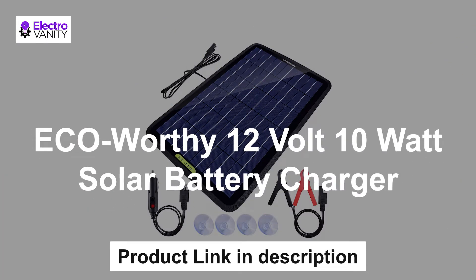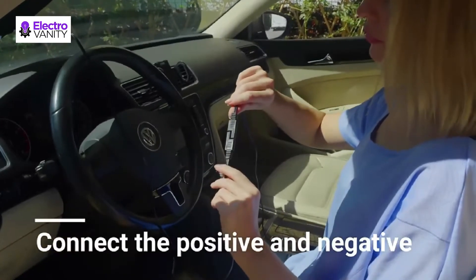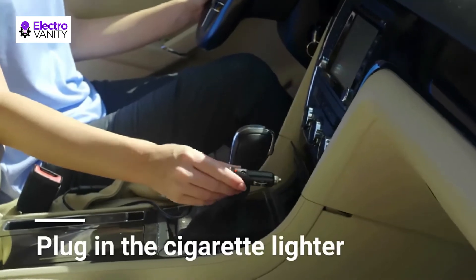The second one is the Eco Worthy 12V 10W Solar Battery Charger. This 10W 12V solar car battery charger is the perfect trickle charger maintainer for 12V batteries of cars, motorcycles, boats, snowmobiles, tractors, etc. The cigarette plug option only works if it has constant power when the key is out of the ignition.